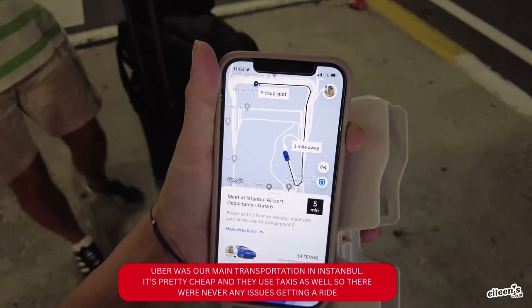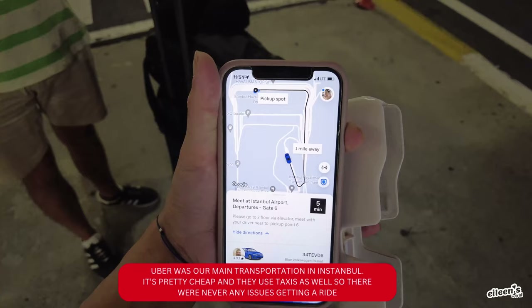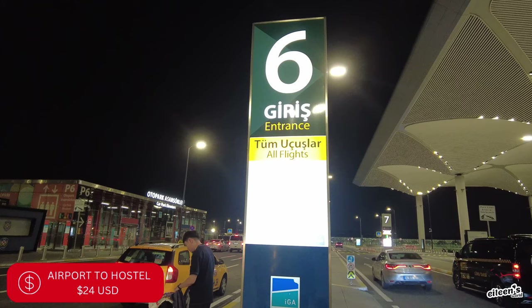You can use Uber in Istanbul. We got our Uber and it's located on the second floor. They'll give you a number where they're going to pick you up — ours was pickup point six.